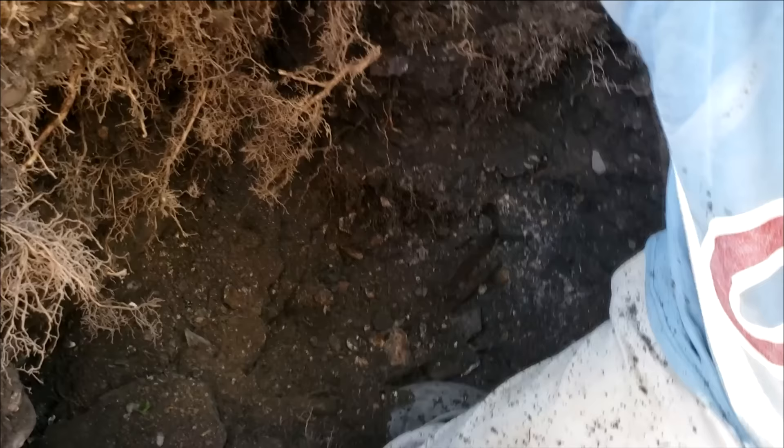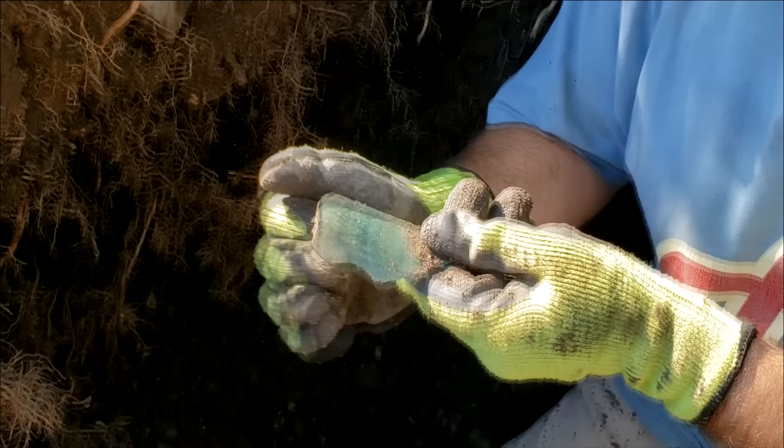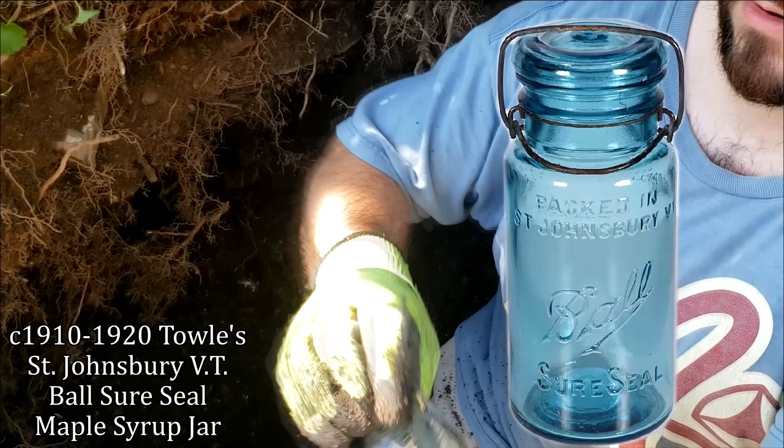Let's see what else is poking around here. There's a piece of a jar. There's a ball. Oh dude, that might actually be a good one. Packed by Towle, right? It's a ball jar, but I forget what these say. These are either decent or really good. I don't remember. If Mike was here, he would know.